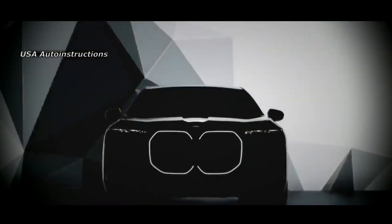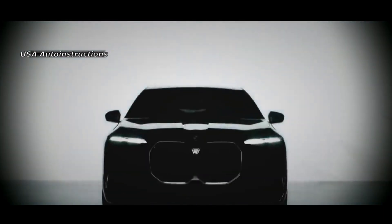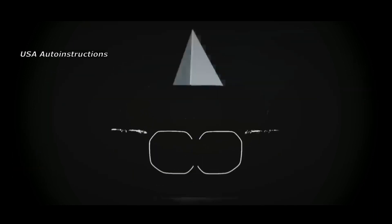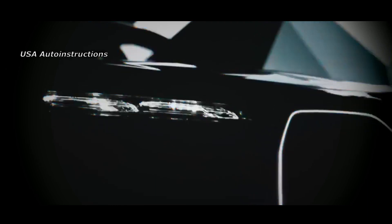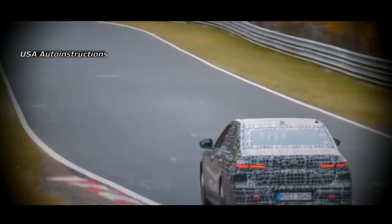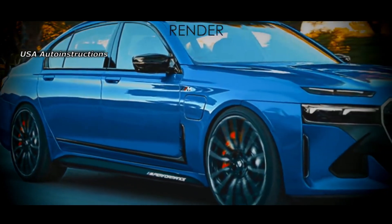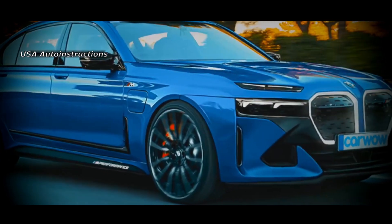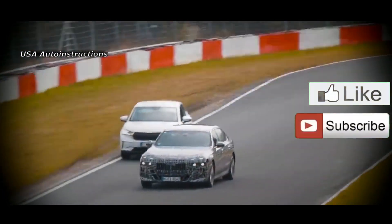In the process of preparing the updated model, the manufacturer has not forgotten about the current 7 Series. A little earlier, the sedan received a new version by G-Power. In this configuration, the German flagship has acquired a more sporty appearance through the installation of new bumpers and 21-inch forged wheels. The main feature of this modification is a powerful 4.4-liter twin-turbocharged V8 engine developing 670 horsepower and 900 Newton-meters of torque, accelerating the sedan to 100 km/h in exactly 4 seconds.